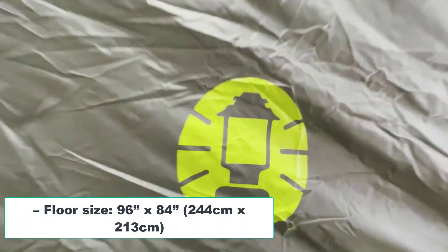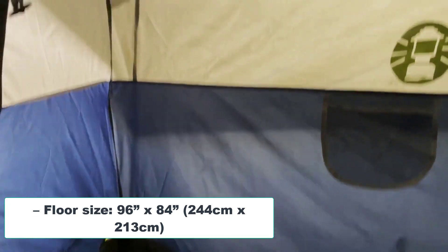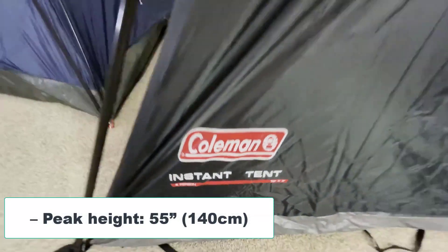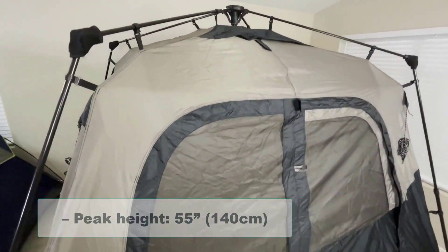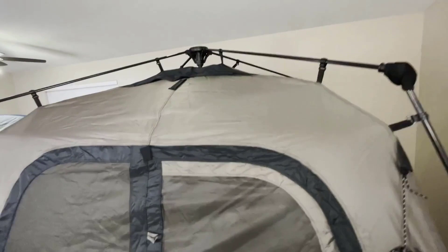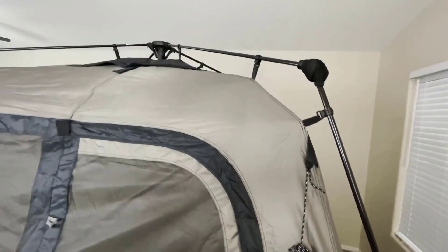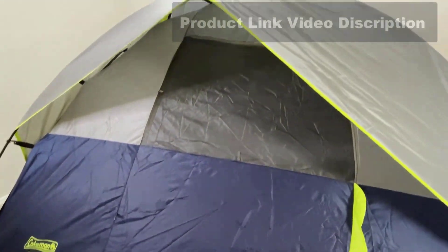Peak Height: 55 x 140 cm. Rooms: One. Shape: Dome. Occupancy: 4, 2 and 6 Person. Also Available: Instant Tent. Best for 4. Three Season Car Camping.